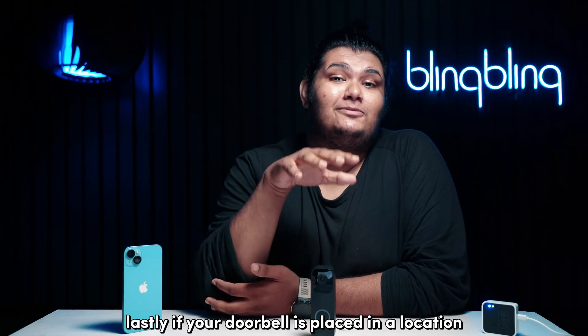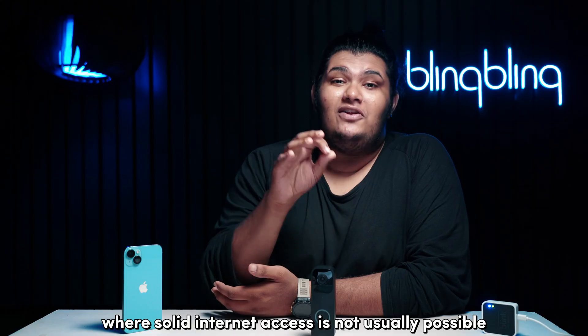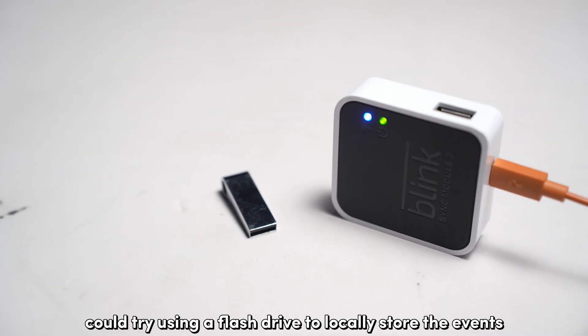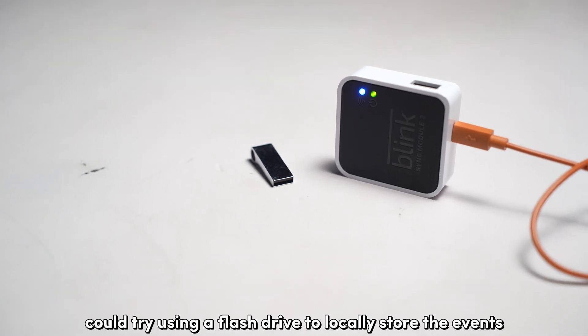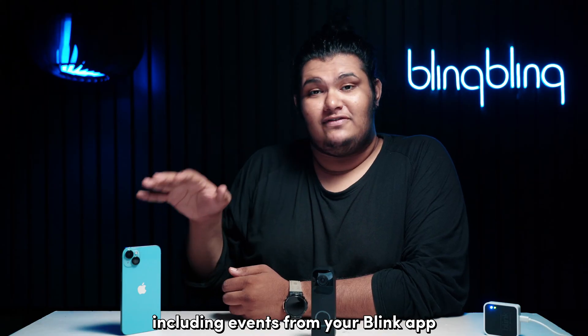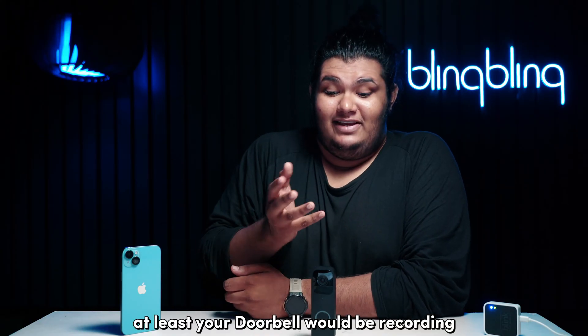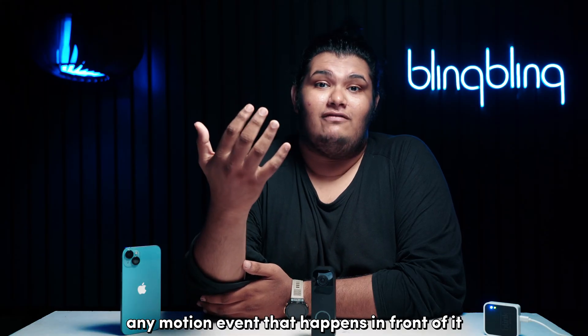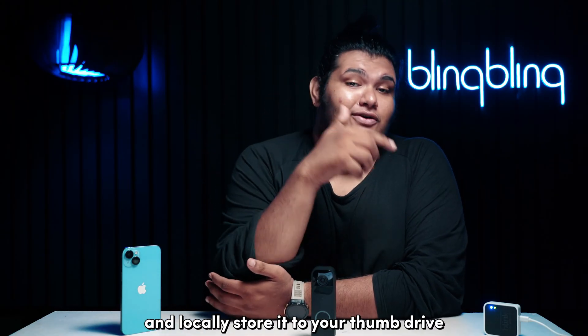Lastly, if your doorbell is placed in a location where solid internet access is not usually possible, you could try using a flash drive to locally store the events. You will lose out on many of the smart features including events from your Blink app, but at least your doorbell would be recording any motion event that happens in front of it and locally storing it to your thumb drive.